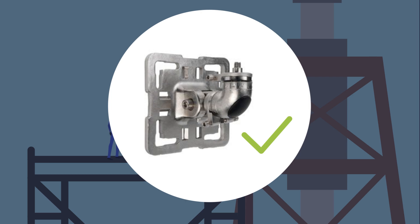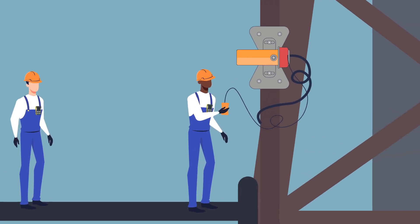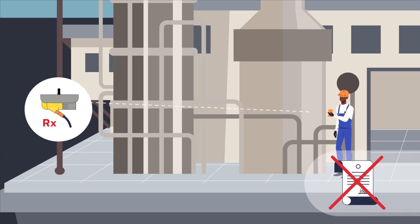For many detectors, routine maintenance is a multi-step process that introduces additional safety hazards. Some detectors require a specialized device with a specialized port, requiring you to be physically at the device to perform maintenance. The Searchline Excel Plus can be configured wirelessly via a Bluetooth connection using an IS mobile device and the Honeywell Fixed Platform app. This non-intrusive commissioning and fault diagnostic feature eliminates the need to open the unit in the hazardous area, thereby avoiding hot work permits, which can take a long time to obtain.